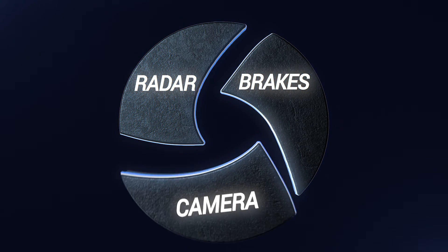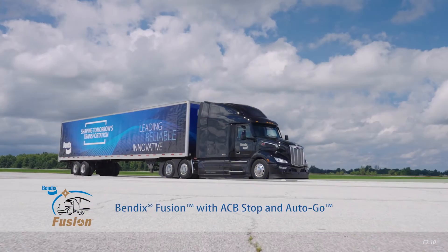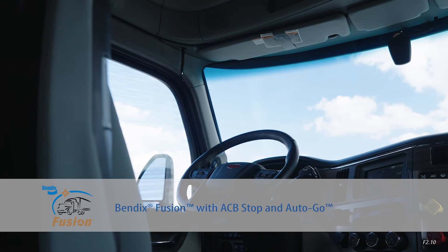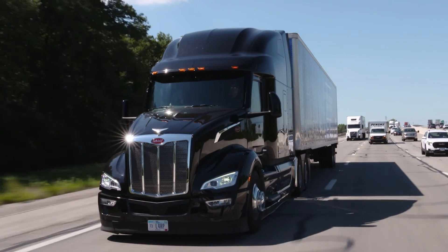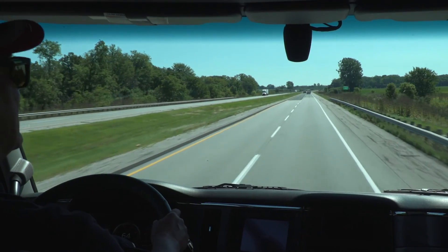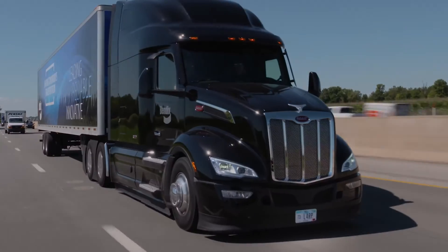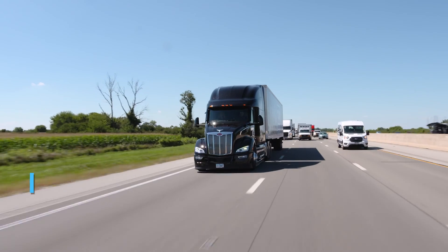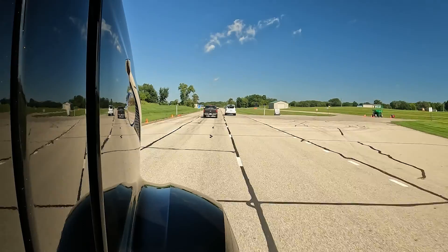It's technology that is as evolutionary as it is revolutionary — Bendix Fusion with ACB Stop and Auto Go, an innovative collision mitigation system now with more safety and driver convenience capabilities. The latest enhancements to the powerful fusion technology continue to help advance highway safety with the integration of camera, full stability braking, plus a new radar with even more capabilities for increased performance. It does so with fewer false alerts and interventions than many radar-only systems.